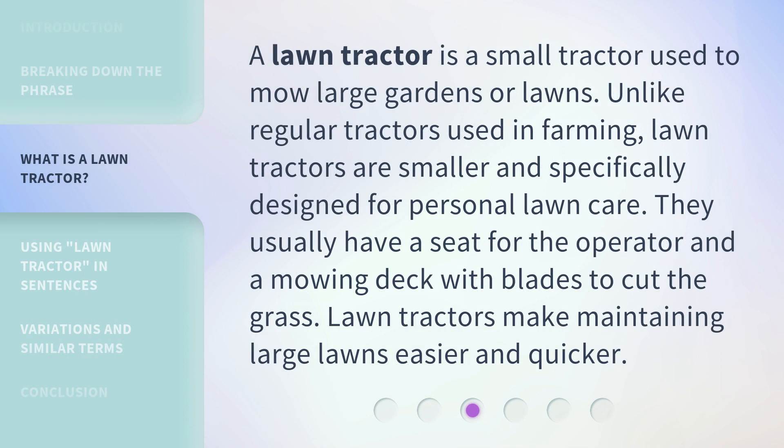A lawn tractor is a small tractor used to mow large gardens or lawns. Unlike regular tractors used in farming, lawn tractors are smaller and specifically designed for personal lawn care. They usually have a seat for the operator and a mowing deck with blades to cut the grass. Lawn tractors make maintaining large lawns easier and quicker.